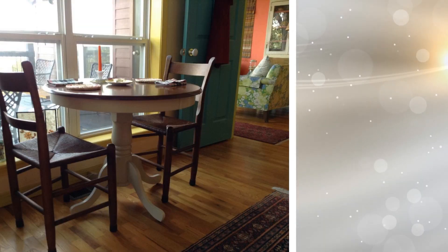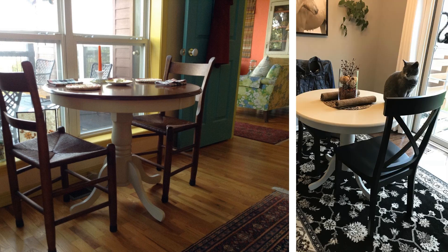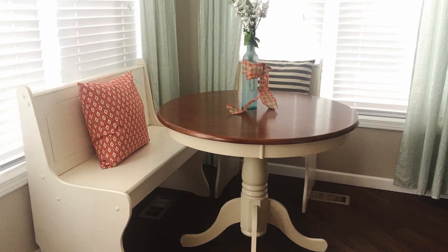For the underutilized corner in your kitchen, building a banquet seat bench is ideal. Not only can you put a few cushions on top so you can sit on it and have a table in front of you, but you can also store items in that bench for maximum storage. When you have a smaller home, you want to make sure that every square inch is functional. Don't let any corner go to waste.